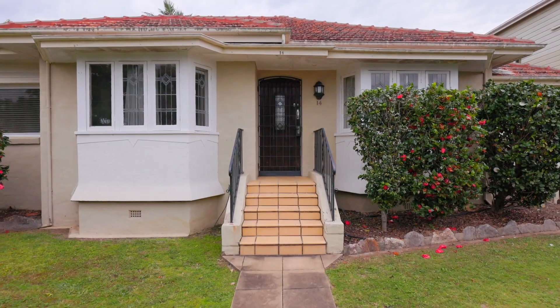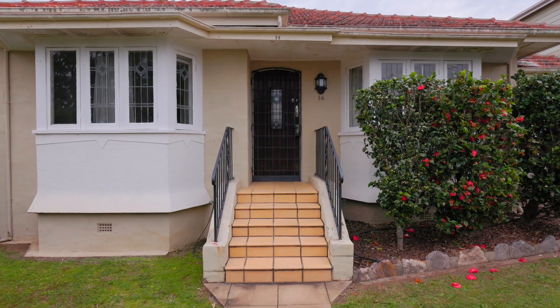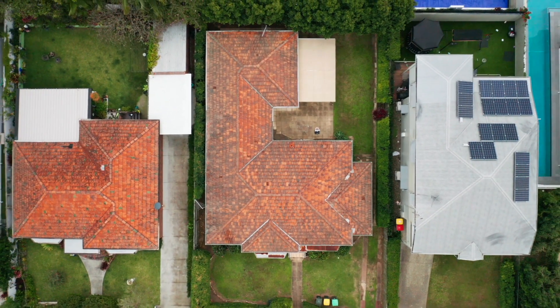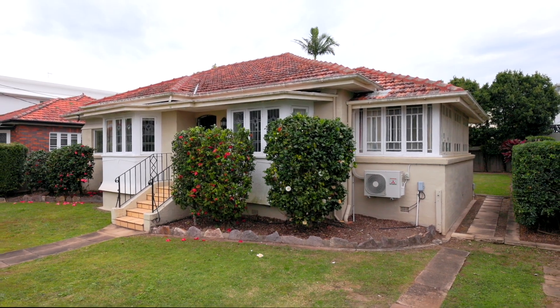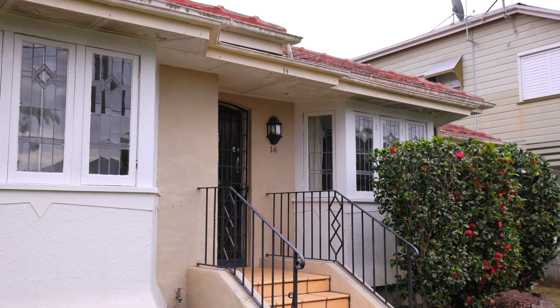The home we're at today is number 14 Queens Road in Clayfield. This property is situated on over 540 square metres of level land and is perfectly located with a north and easterly aspect.